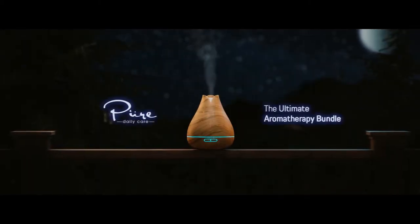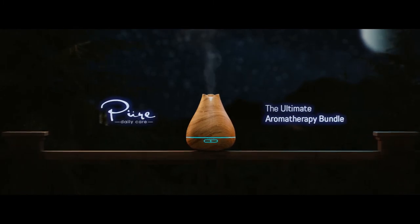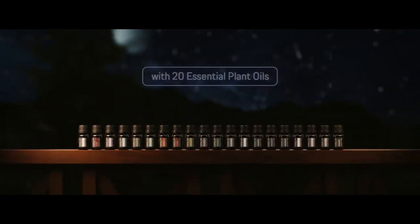Harness the healing power of nature with the ultimate aromatherapy bundle by Pure Daily Care, now with 20 essential plant oils.